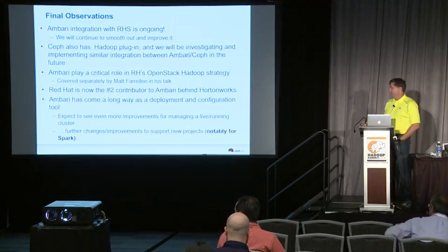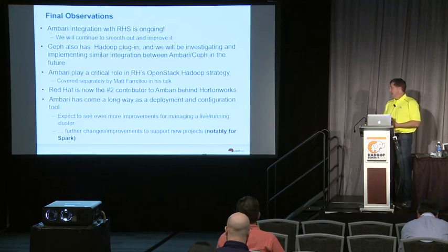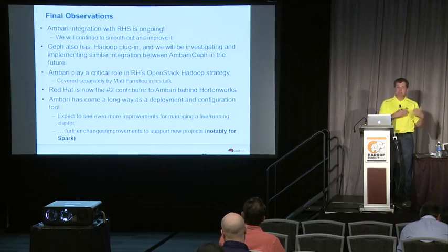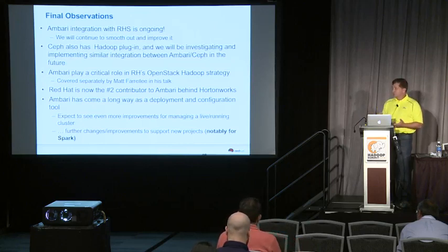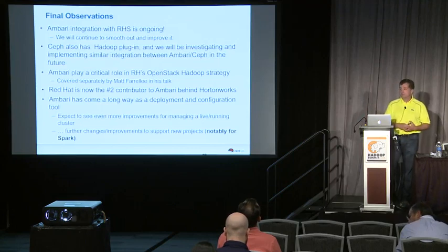Ambari has come a long way from where it was a year and a half ago. It's quite strong for deployment and configuration management, but it still has a long way to go in terms of monitoring and management of live clusters — that functionality is continuing to improve and that's where a lot of the emphasis in the future for Ambari will go. Red Hat is now the number two contributor to Ambari, and that's a lot of the places where Red Hat would like to contribute: improving live cluster management and making sure it works well with all of our projects.